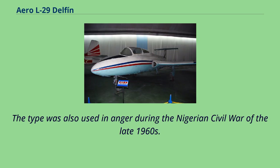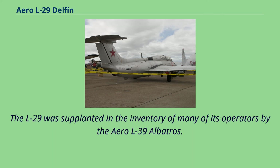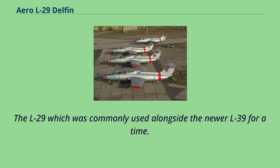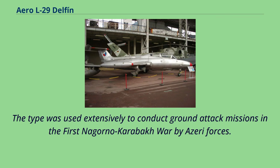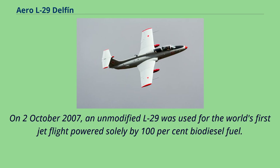The type was also used in anger during the Nigerian Civil War of the late 1960s. On July 16, 1975, a Czechoslovak Air Force L-29 reportedly shot down a Polish civilian biplane piloted by Dionysi Bilanski, who had been attempting to defect to the west. The L-29 was supplanted in the inventory of many of its operators by the Aero L-39 Albatross, though it was commonly used alongside the newer L-39 for a time. The type was used extensively to conduct ground-attack missions in the First Nagorno-Karabakh War by Azeri forces.